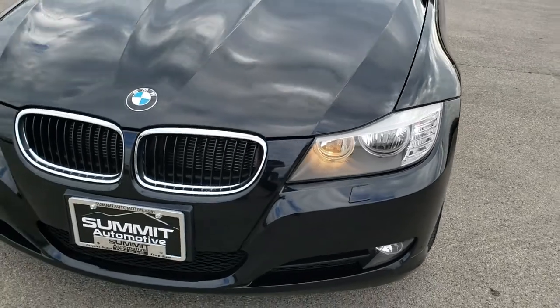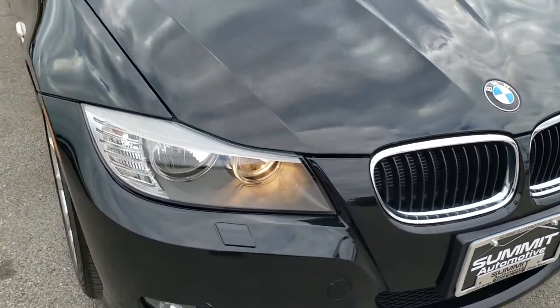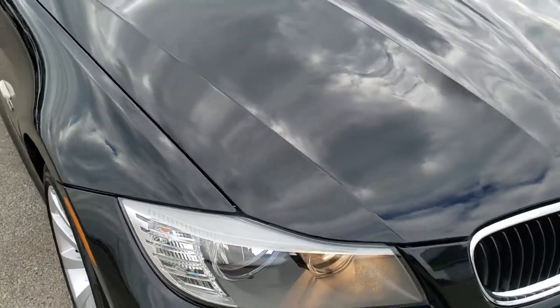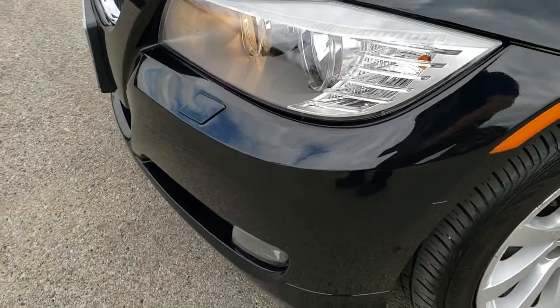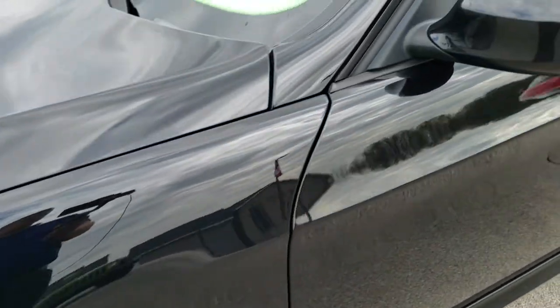Today we are checking out this super clean 2011 BMW 328i xDrive. This vehicle has a three liter six cylinder motor which pumps out 230 horsepower. You'll be able to tell from this video that for the age and miles on this vehicle, it is in really nice shape.